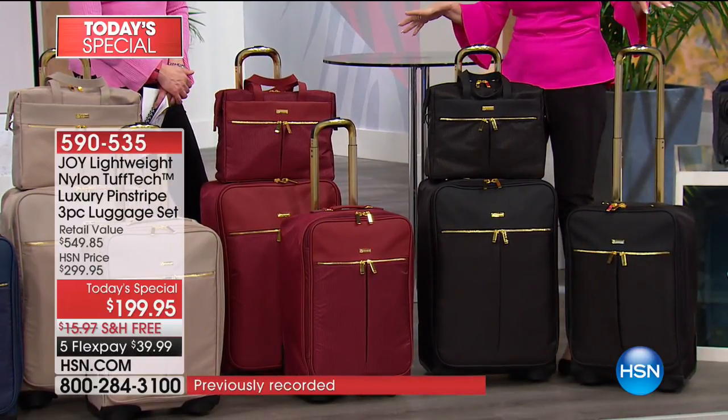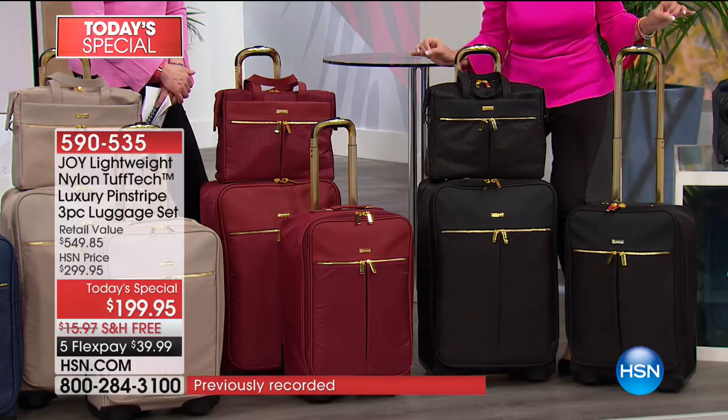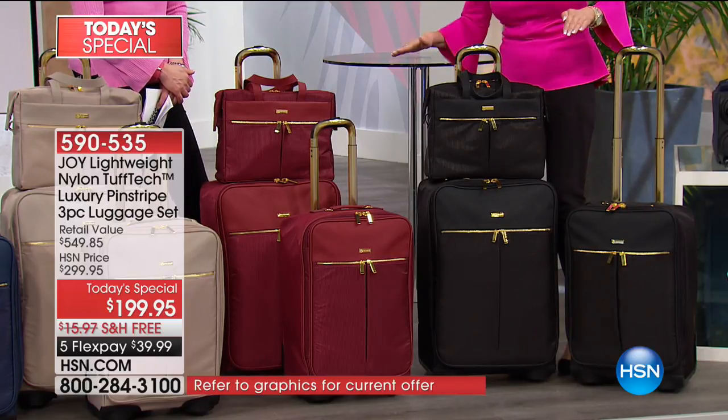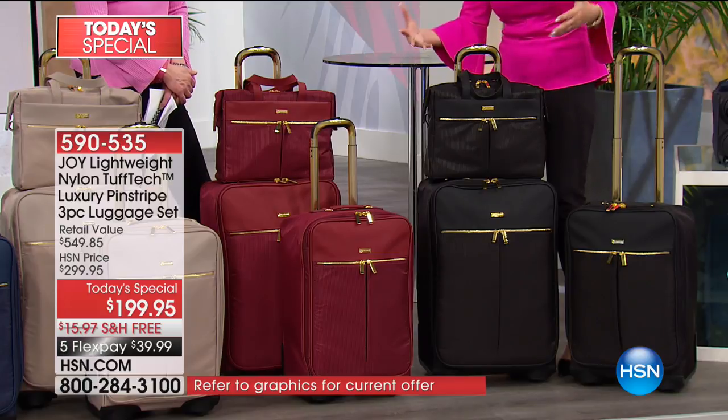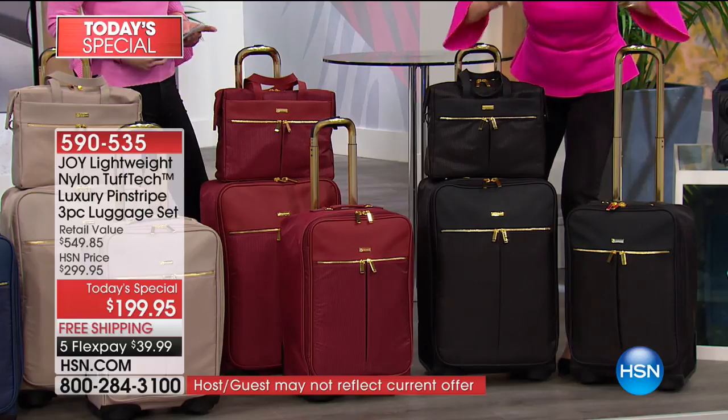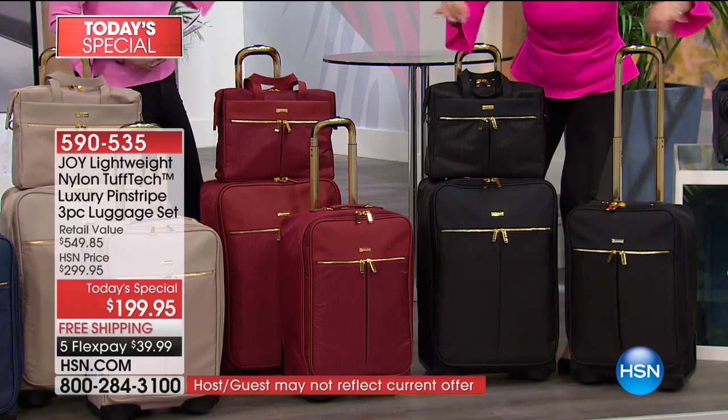These are patented, and nowhere in the world can you get this. Pay attention, because if you even go for a weekend somewhere, but if you're a cruiser, if you go away, if you like to travel, this is the luggage set. Because it is my most lightweight — I'm going to repeat that — my most lightweight and my most durable.